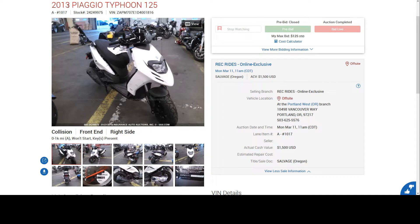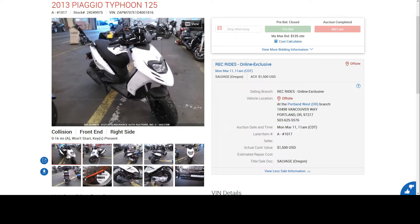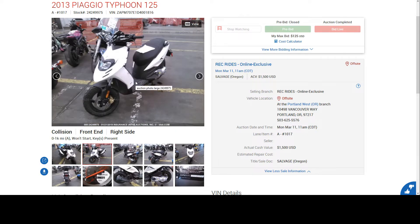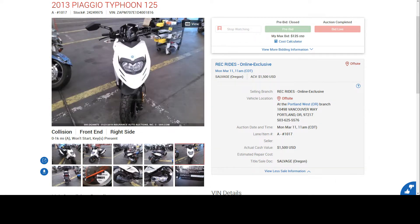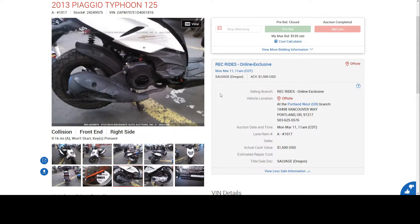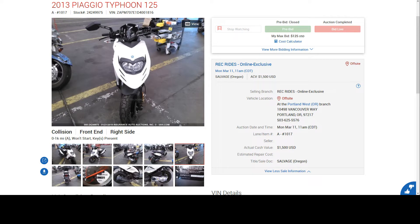It's a 2013 Piaggio Typhoon — I don't know how to pronounce it. It does not start but keys are present. I'm assuming the battery is dead. On my other scooter, if you guys saw the video, the battery was under here and you have to unscrew some bolts to get to it. I'm assuming and hoping this is the same scenario. Look at this mileage — 678 miles, that's it. I don't really see much damage, maybe a little right here where it dropped some plastics. If it runs and drives great, I should be able to sell it as is. It might just need a new battery.